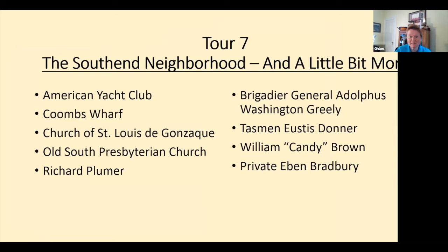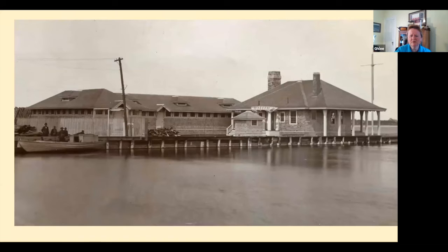The south end neighborhood has lots to cover: the yacht club, churches, abolitionist Richard Plumber, and Bethany's favorite — Private Ebon Bradbury — and Candy Brown. This photograph is probably by Selwyn Reed — that's the American Yacht Club. And that very wide chimney is still there, so the next time you're down there, look for it.